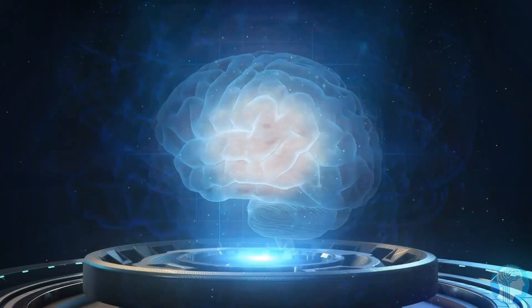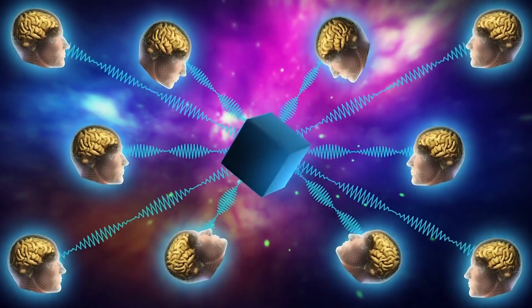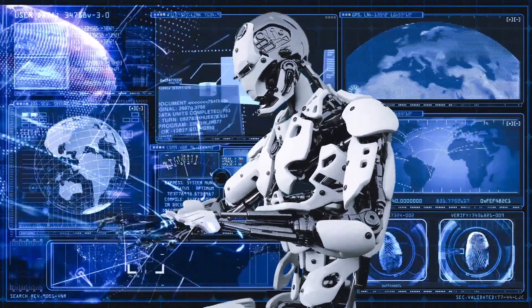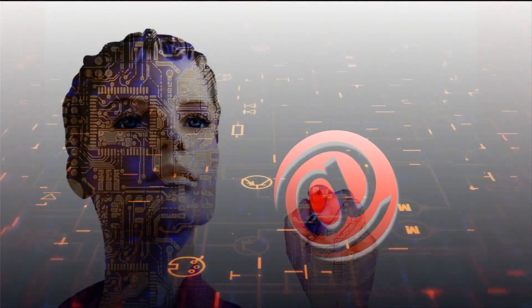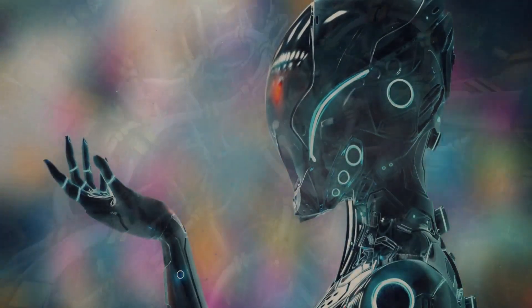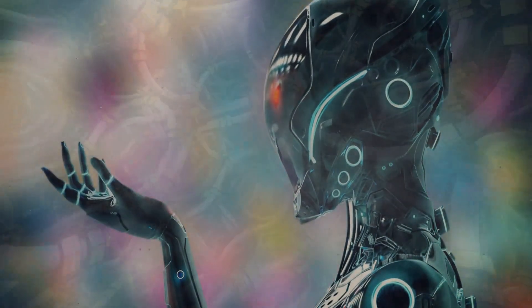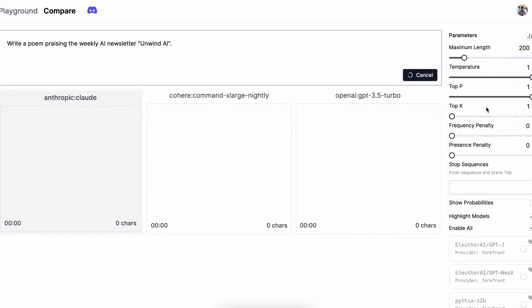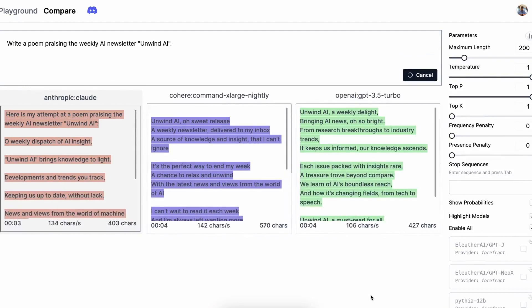Anthropic prides itself on having a chatbot that is less likely to produce harmful outputs than competitors like ChatGPT. It can provide summaries, answer questions, assist with writing, generate computer code, and adapt to different tones, personality, and behavior. In this video, we'll look at how you can access the Claude AI chatbot and compare it with other chatbots in terms of how it generates answers and how relevant and connected those answers are.